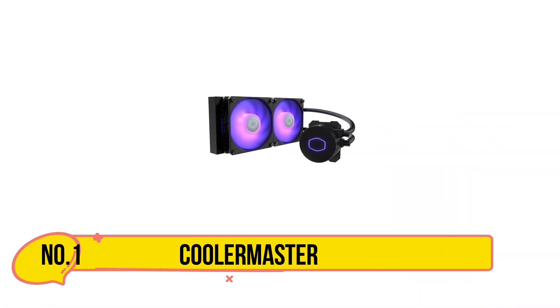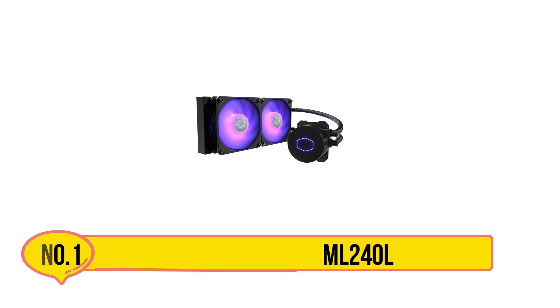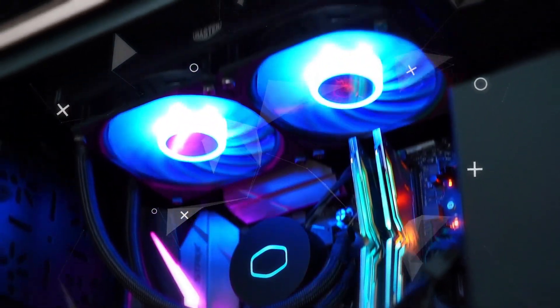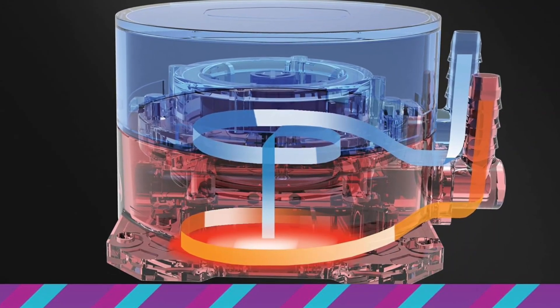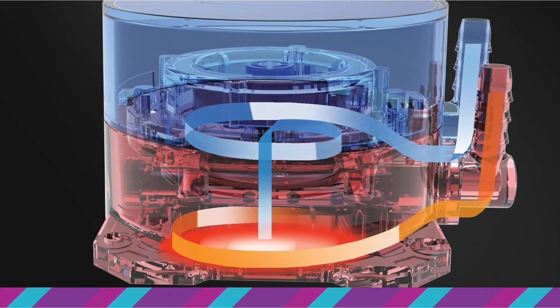Starting with the Cooler Master ML240L. Cooler Master is a world leader in the cooling system for PCs. This is the best-selling liquid CPU cooler, and the reason is very obvious. It is the quietest CPU cooler on our list with just 15 dB of noise level. The reason behind the low noise level is that it uses the liquid cooling method.